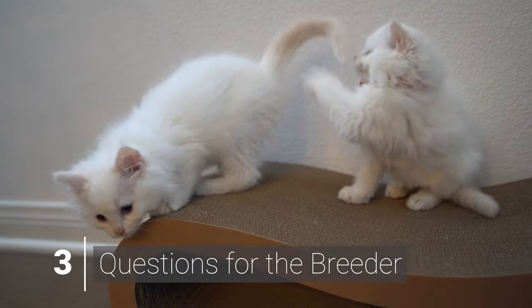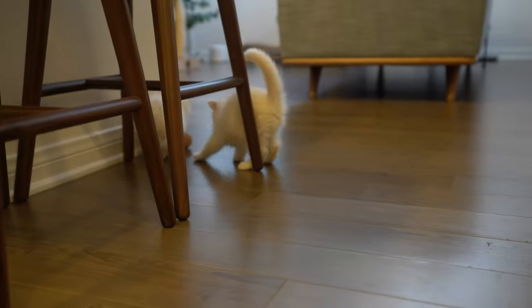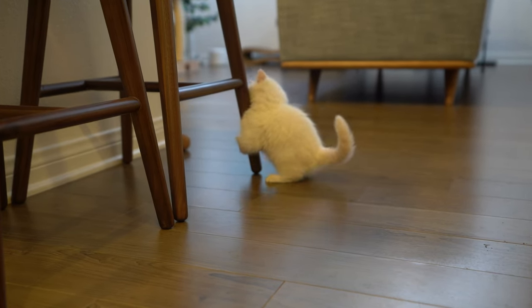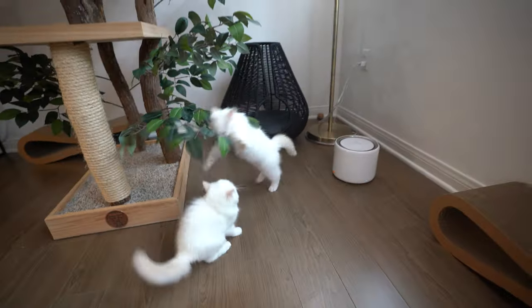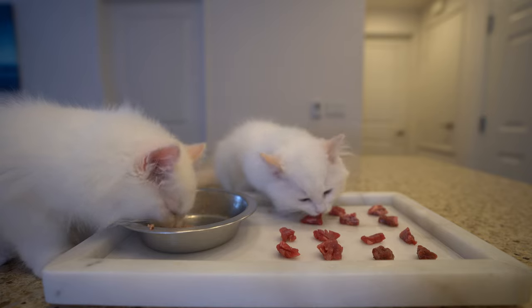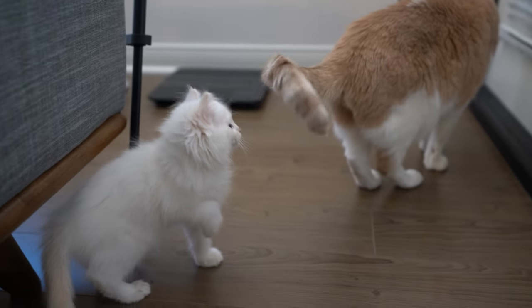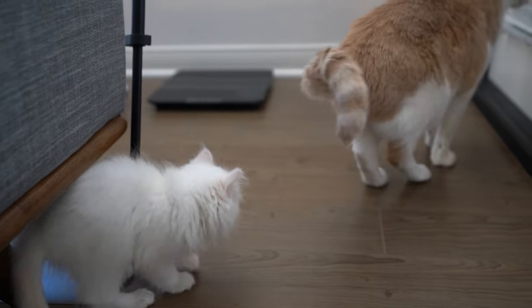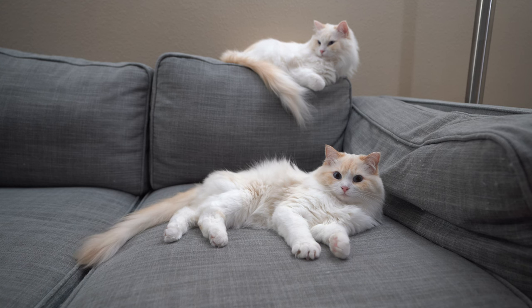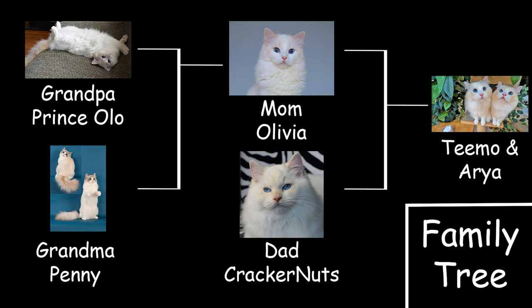Once you've narrowed your search to a few ragdoll breeders, you can then email them. A good breeder is committed to finding a good home for their babies — owners that will cherish them for their entire life — and may ask you a few questions, so do not take offense. Questions may include your living situation, your understanding of the necessary care and responsibility required, and whether you've had experience with pets in the past. Questions you may want to ask the breeder include the lineage of the pedigree cat you wish to have your kitten from. The lineage of a pedigree cat is recorded by a recognized cat association, such as the CFA or TICA, to prove its ancestry. For example, this is Teemo and Aria's family tree.